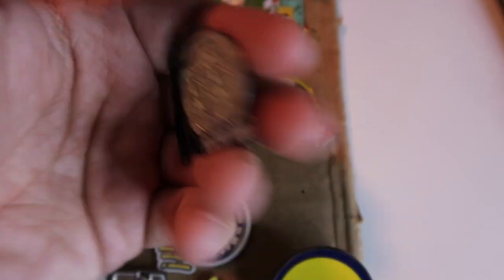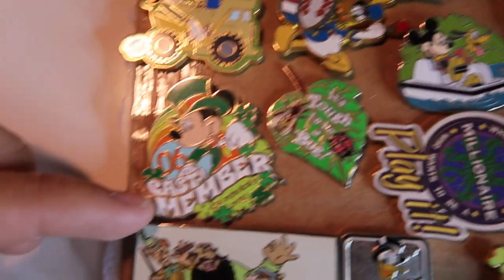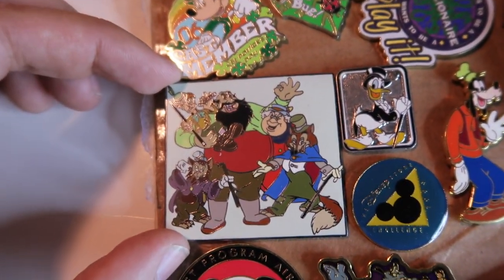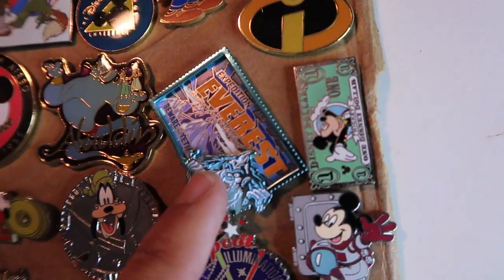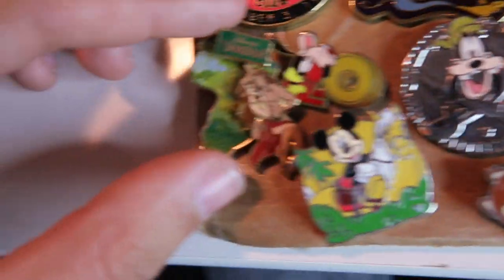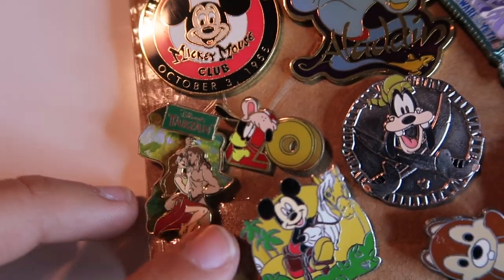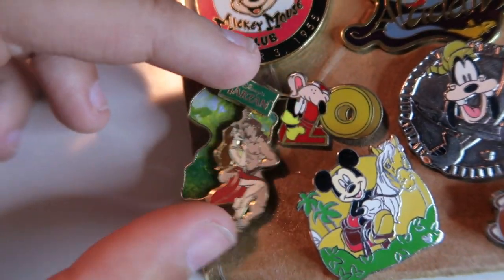This one's kind of cool — the Skeleton Dance. It looks like it's from the Musical Moment series. Then this one over here is a huge pin — we have the villains from Pinocchio on it, a little Incredibles logo, Expedition Everest, and then check out this Tarzan. It looks like Tarzan over Africa, and then him and Jane swing back and forth.